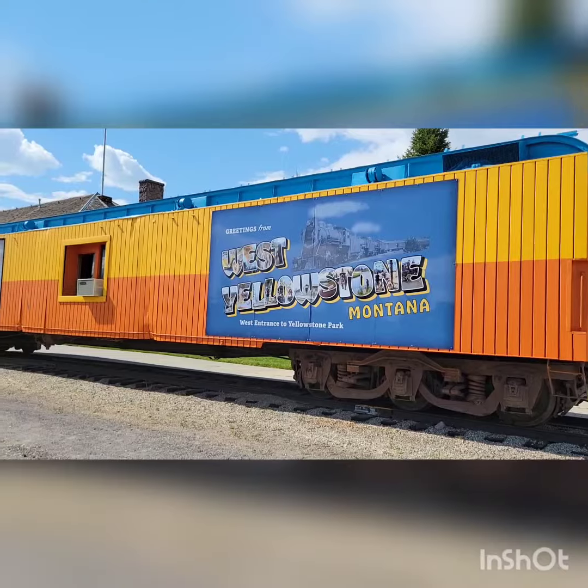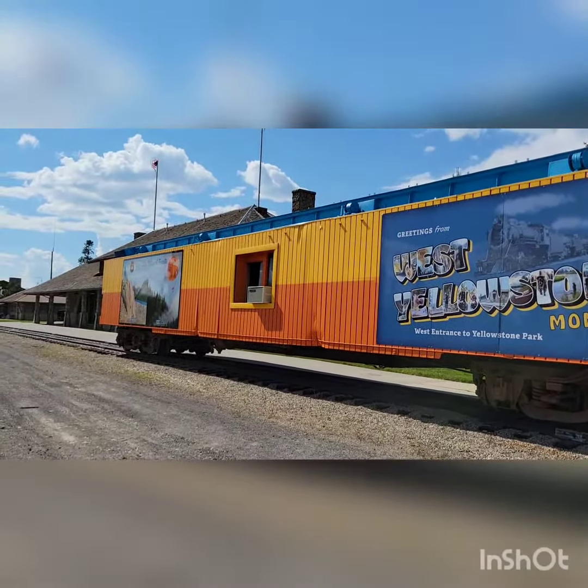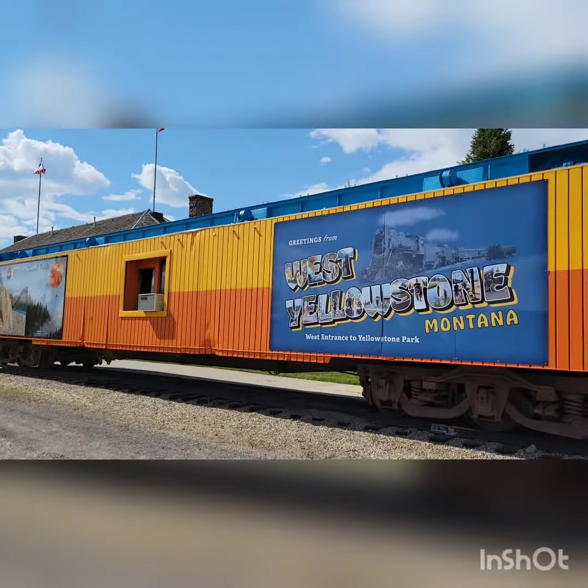This is the centennial train that rolled through Montana down to the State Fair. It's one of the carts from 1965.